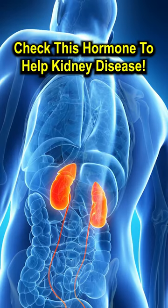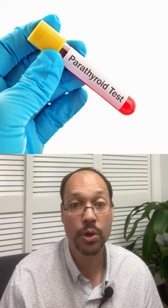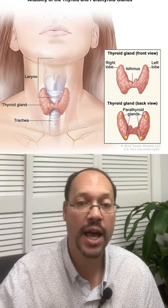If you have stage 3 or greater kidney disease, make sure you're getting checked and address your parathyroid hormone. It's listed on your blood work as PTH. It's a gland in your neck that makes hormones that help regulate your calcium balance, calcium homeostasis, phosphorus, and vitamin D.